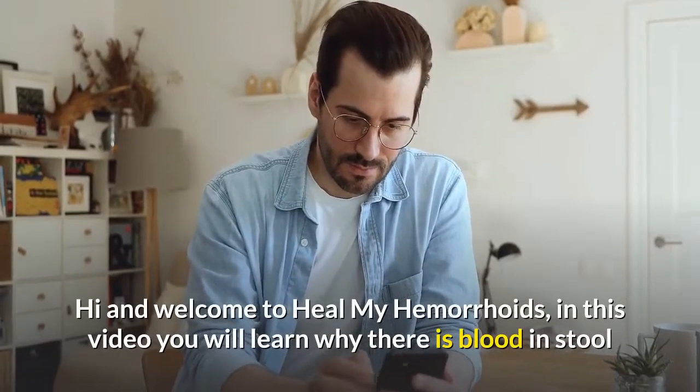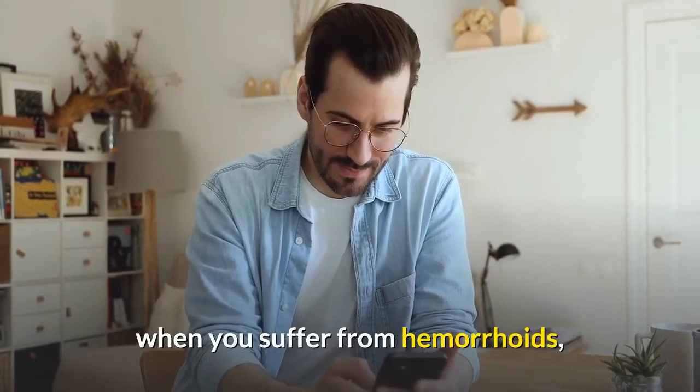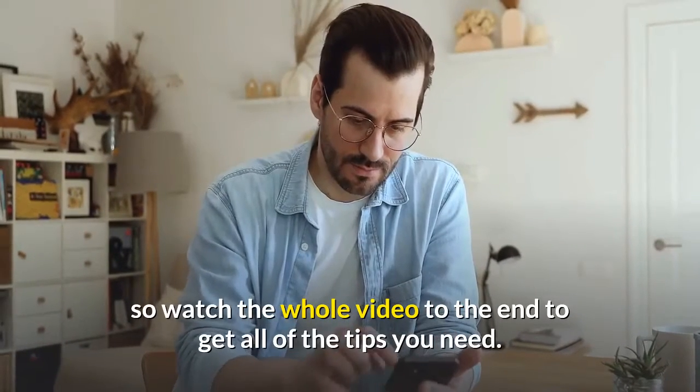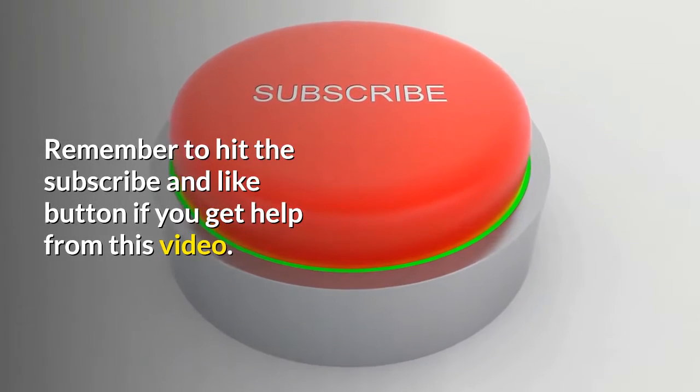Hi and welcome to Heal My Hemorrhoids. In this video you will learn why there is blood in stool when you suffer from hemorrhoids, so watch the whole video to the end to get all of the tips you need. Remember to hit the subscribe and like button if you get help from this video.